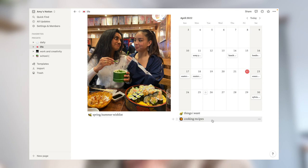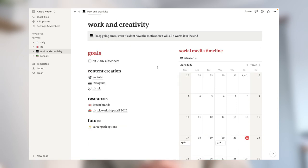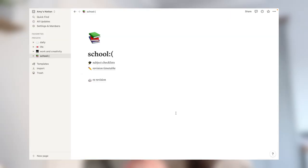I also have some cooking recipes — every time I see a nice recipe I add it there. Under 'Working Creativity,' this is basically all my social media stuff. I have a goal section where my current goal is to hit 200k subscribers, and then pages for my three main platforms: YouTube, Instagram, and TikTok. I also have a page for dream brands I want to work with, and on the TikTok workshop page there are notes from a workshop I attended. Finally, I have a social media timeline where I write in brand deal collaborations and video due dates.